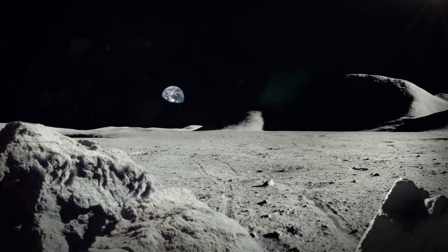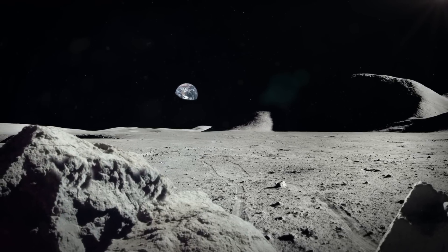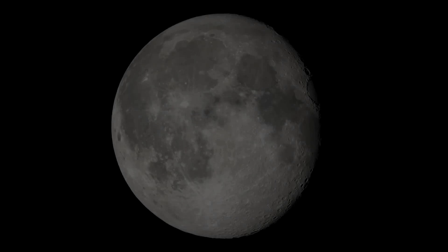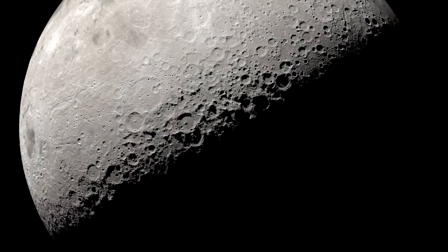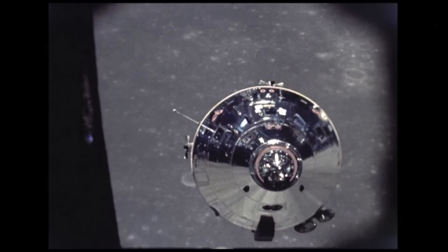The far side of the Moon also has fewer mascons, or mass concentrations, which are large areas of dense material sitting beneath the surface. Mascons are responsible for the gravitational anomalies that affect the orbits of spacecraft around the Moon. Their scarcity on the far side further underscores the dichotomy between the two hemispheres of our lunar neighbour.